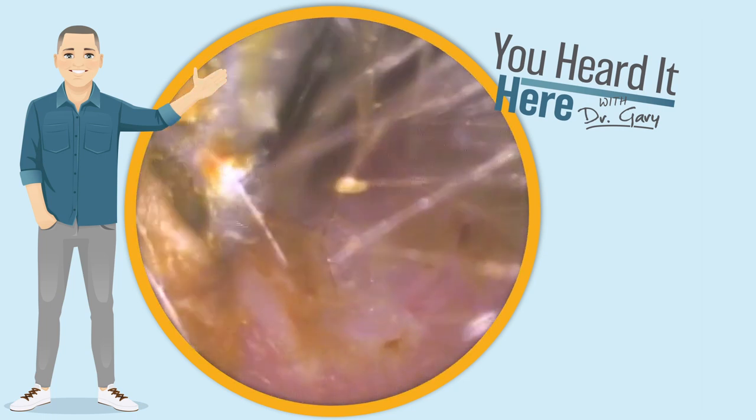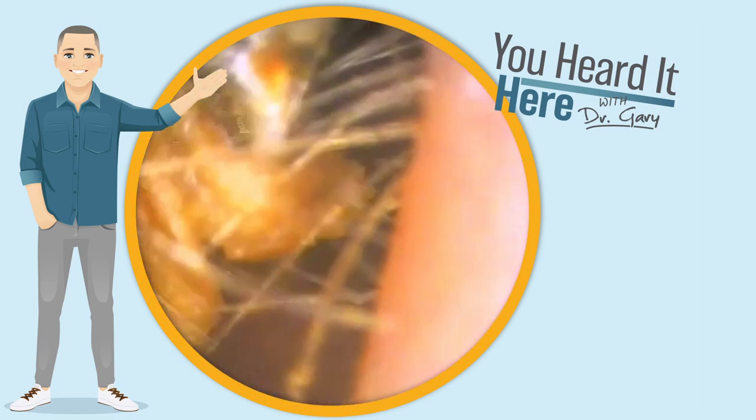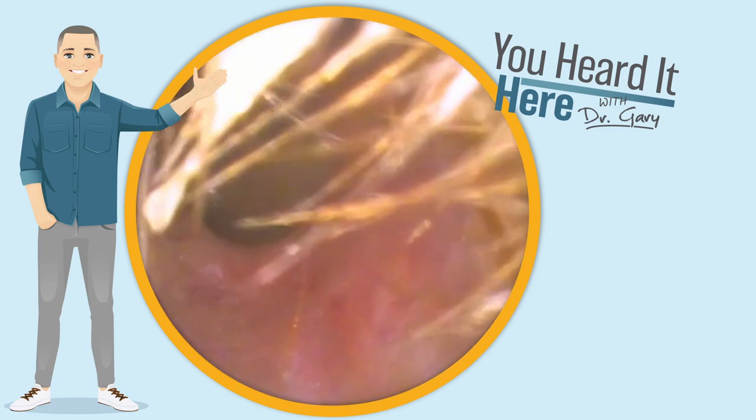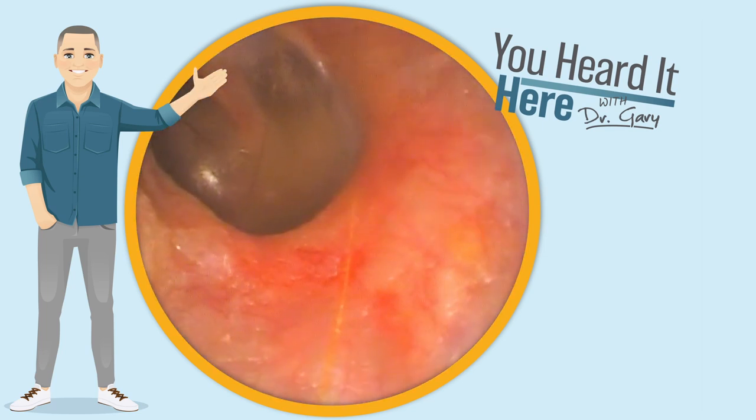We're able to use the curette to open a nice big hole in the earwax. We're gonna finish off cleaning the sides and then you're gonna get a beautiful view of the eardrum on this first ear. And there it is — looks wonderful.